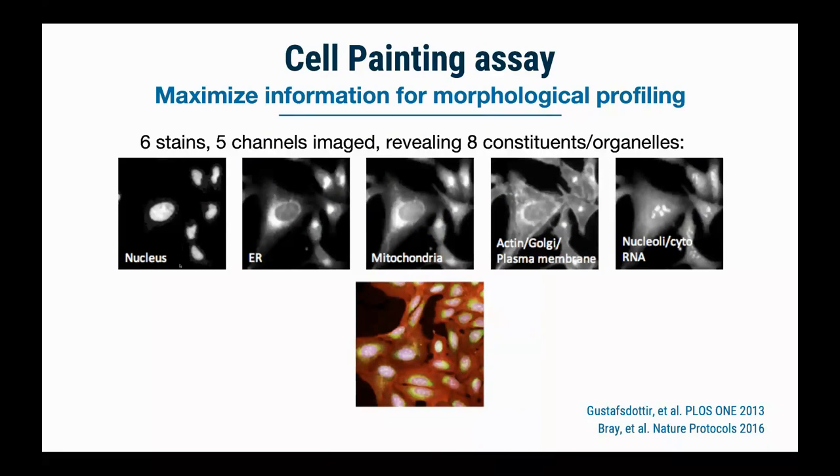Our lab has gone on to develop the cell painting assay — the original version developed alongside Stuart Schreiber's group, with a protocol available in a Nature Protocols paper. Cell painting was designed to stain as many organelles as possible using commonly available filter sets and the cheapest stains we could find — things like Hoechst, MitoTracker, and wheat germ agglutinin, things you probably already have in your bench freezer. The idea is simply to maximize the number of features we can measure from a single cell.